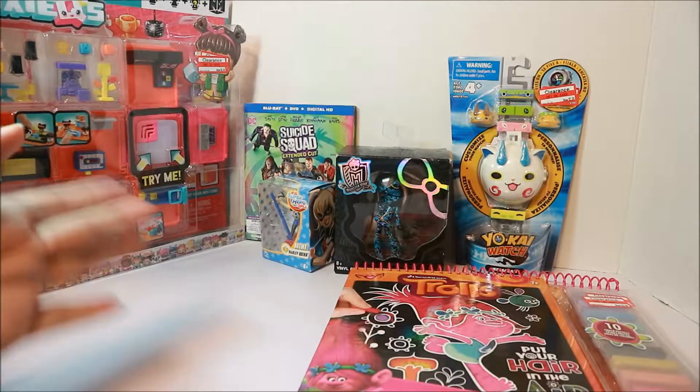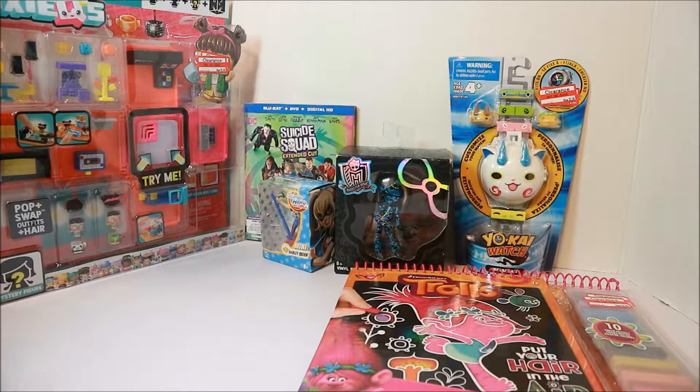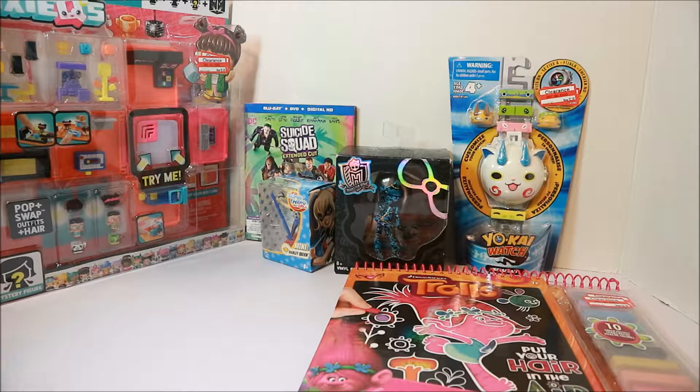Alright, so here is what I picked up at Target — it wasn't today, it was Sunday, but here is my haul. I hope you like what you see, and if you do comment below what was your favorite, and please as always like and subscribe. Bye, catch you later YouTube!